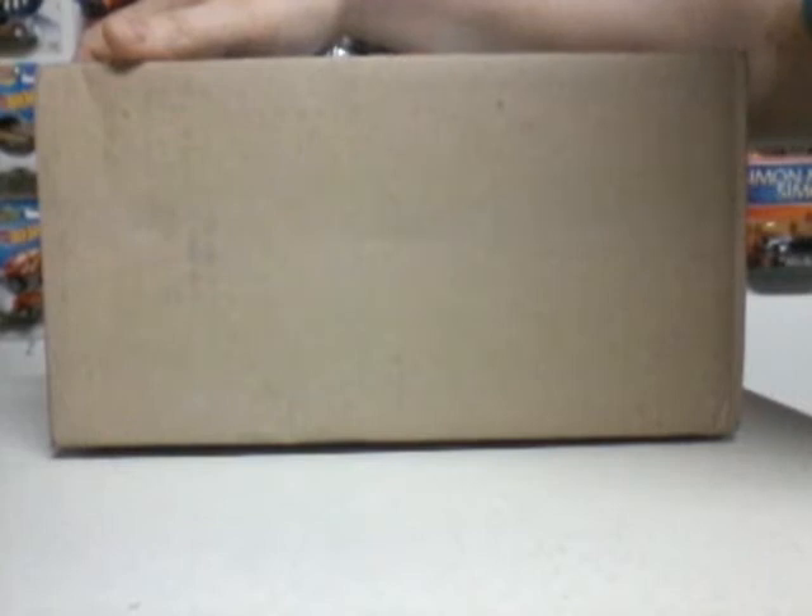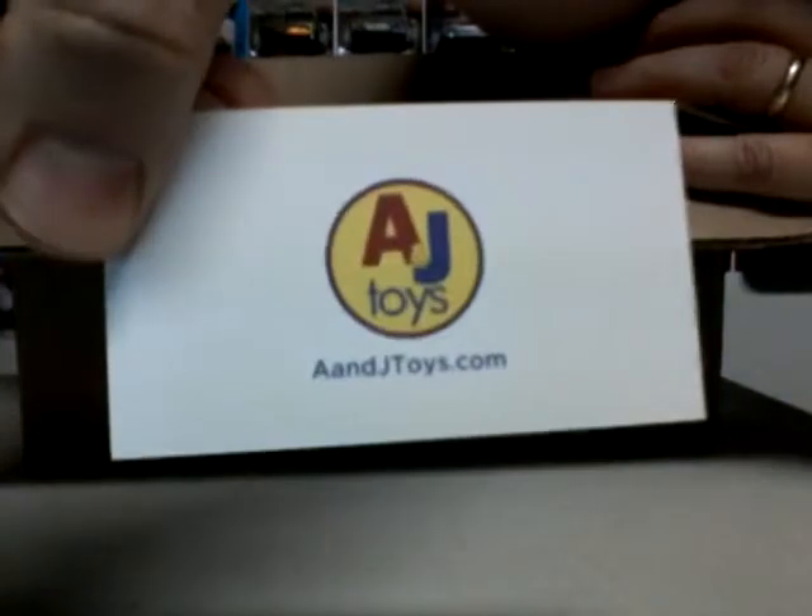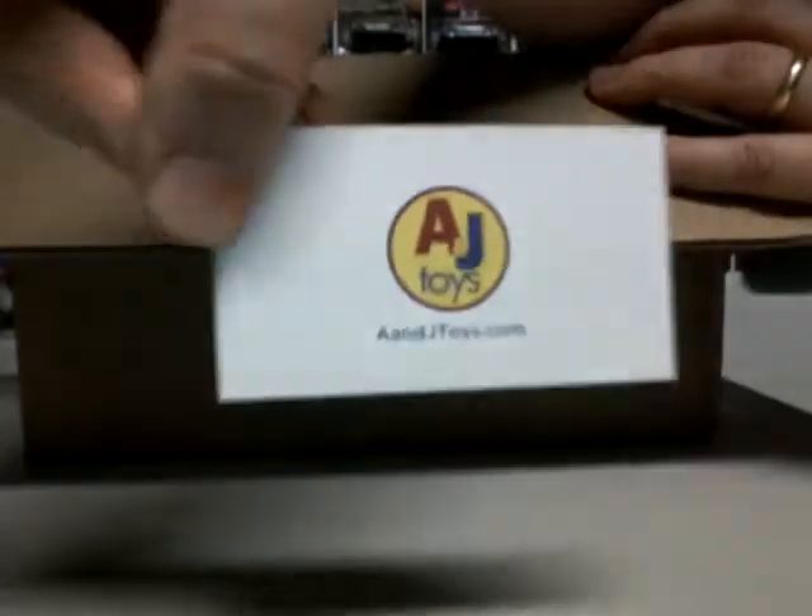What is up all you Hot Wheels and diecast collectors out there. It's King Hot Wheels bringing you a video unboxing. A box left today by FedEx — let's cut it open and see what it is. A&J Toys, that's where I buy my cases from.